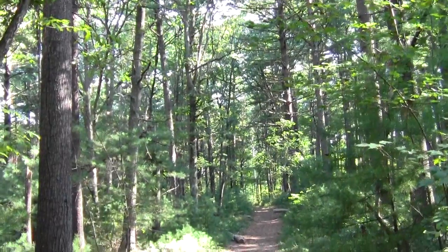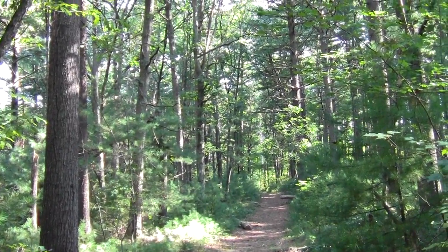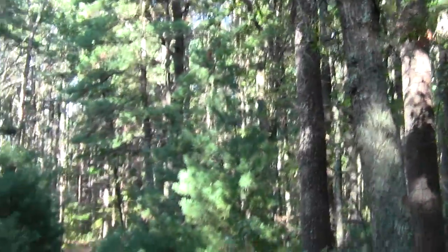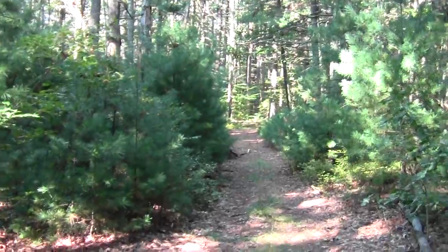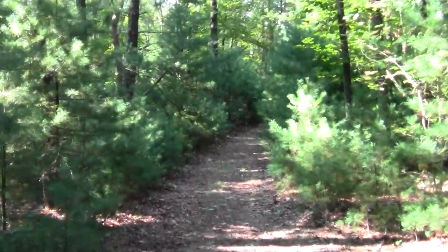From here on in, it's just a short walk to where the trail meets the street once more. This is where it comes from and the parking lot. And there's Harry who tried to escape but we talked him out of it.